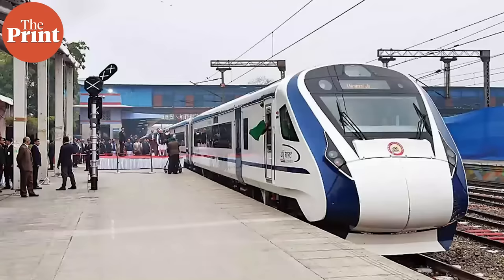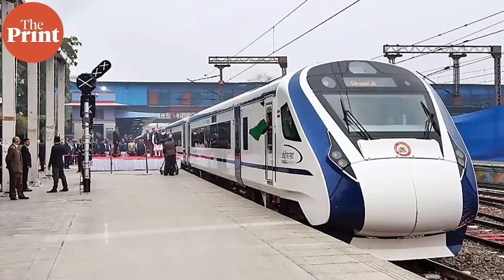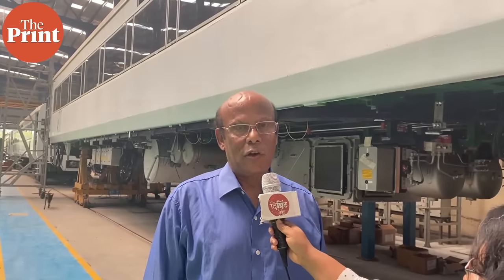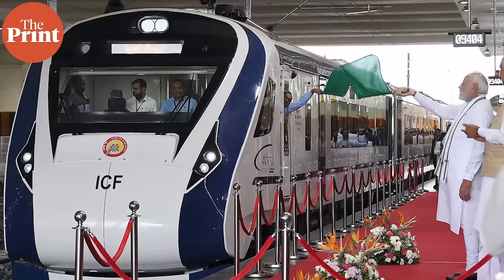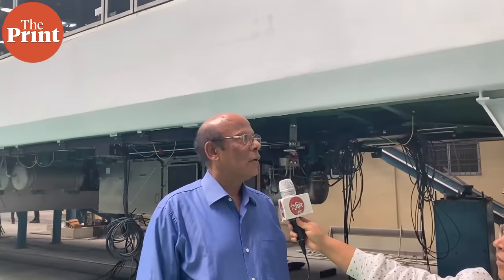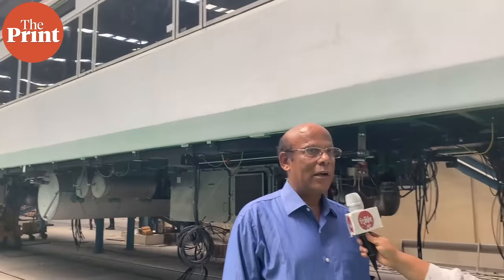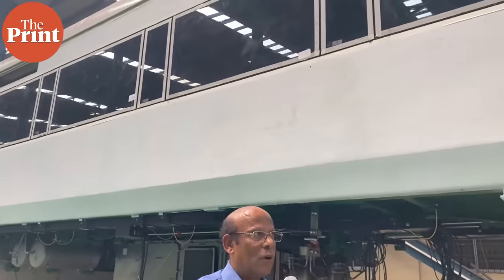We have manufactured, so far, trains at the Integral Coach Factory in Chennai. The first two trains were manufactured under version one, and in the current version we have manufactured two more trains. We are standing in the manufacturing bay — the furnishing shop — where the third rake is currently under production. The coach you see behind me has been brought here for furnishing activities.